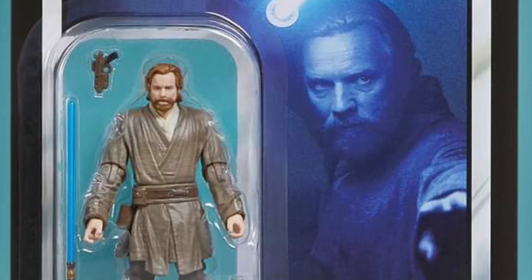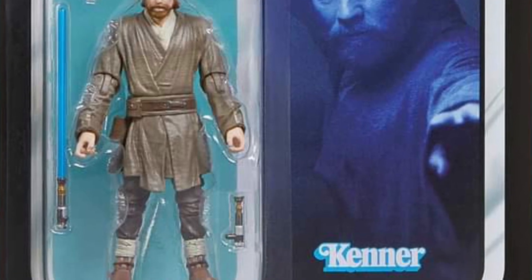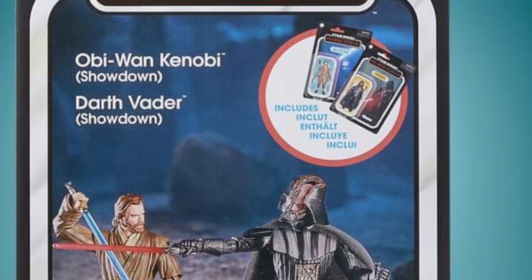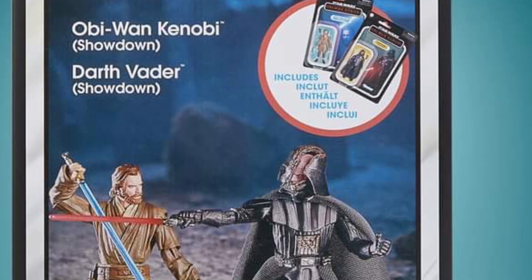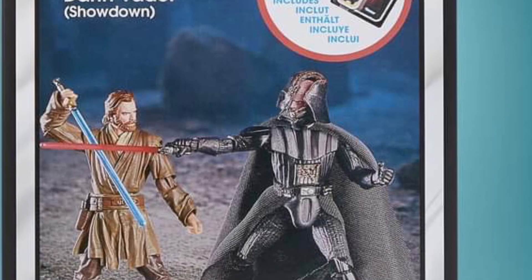But you know what, do this: get the Darth Vader helmet and then another face of him just totally unmasked as Anakin — like actual Hayden Christensen. No one's ever thought of that. That would be a selling point because I would buy that myself.